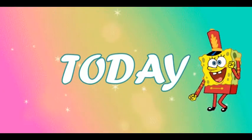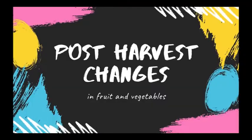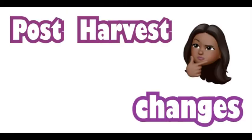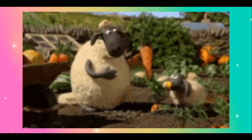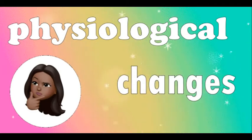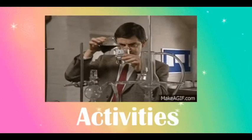Hi everyone! Today we are going to talk about post-harvest changes in fruit and vegetables. Post-harvest changes in fruit and vegetables are physiological changes that occur in the food after harvest. Physiological changes can still occur because biochemical activities are still present despite being detached from the plant.